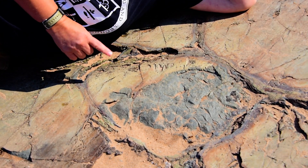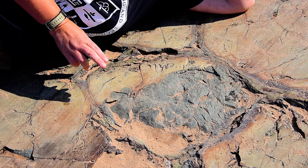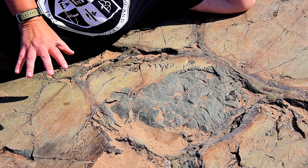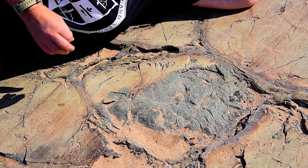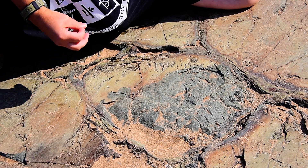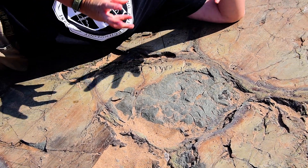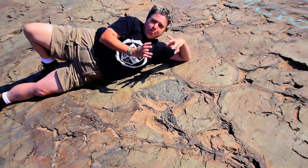This is part of the 2.7 billion year old Mona formation. Back then, billions of years ago, this area was covered by an ancient ocean. And when lava erupts underwater, the outer part of it quenches very quickly and forms a blob.